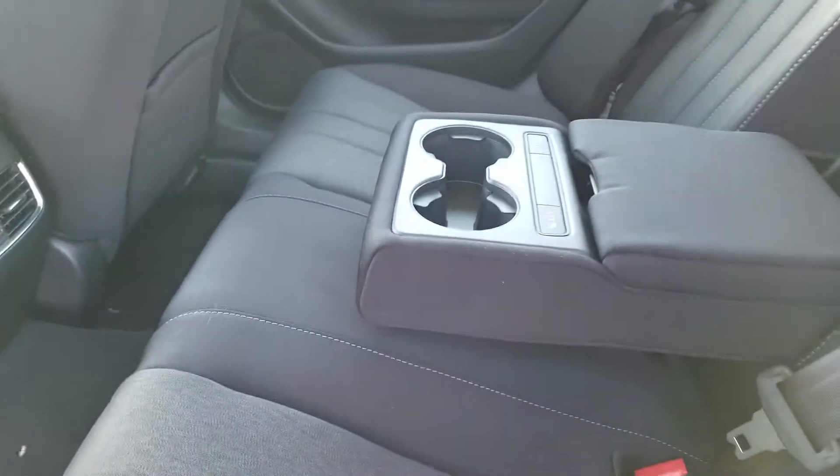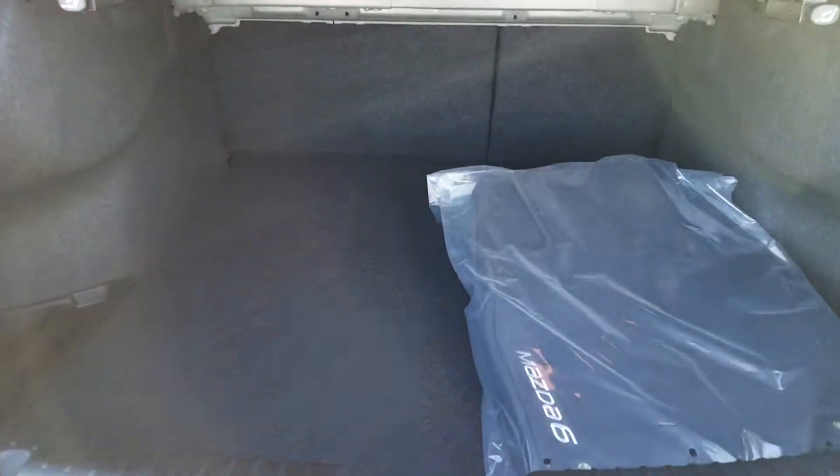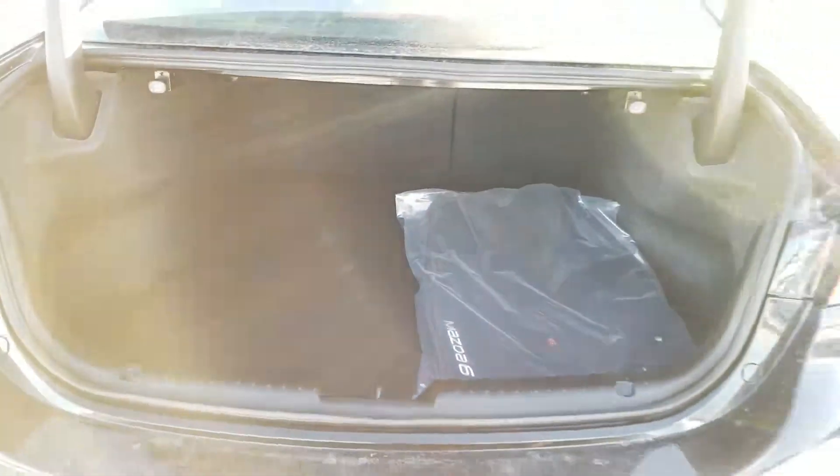Tons of space in the back here as well, Ian, with fold-down cup holders and heated seats in the back as well. And a whole lot of space in the trunk for any packages you might have.